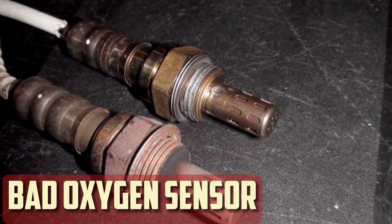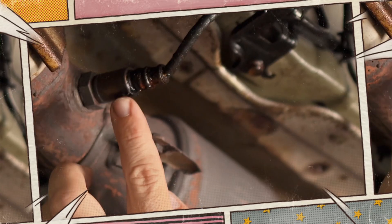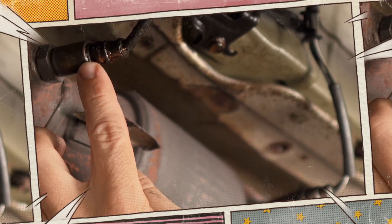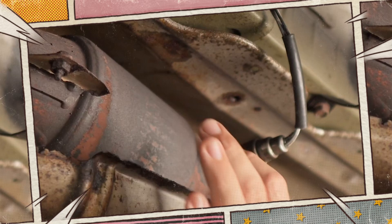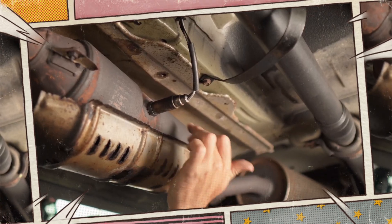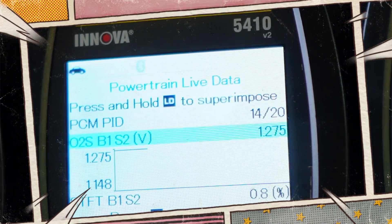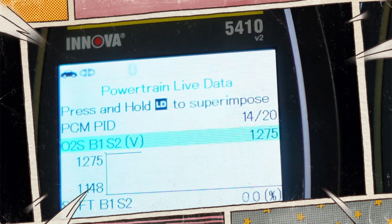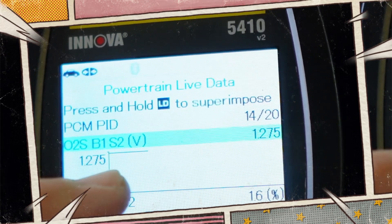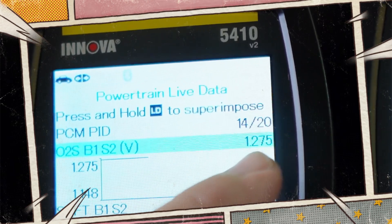Bad oxygen sensor: your engine will lean out, or reduce the amount of fuel sent into your cylinders, if the sensor that controls your oxygen levels malfunctions. Your car will go into limp mode as a result, which causes it to lose a lot of power and is only intended to get you to the mechanic for an inspection. Without a functioning sensor, your engine's computer cannot determine whether it is running within the proper tolerances, and you will fail an emissions test as a result.